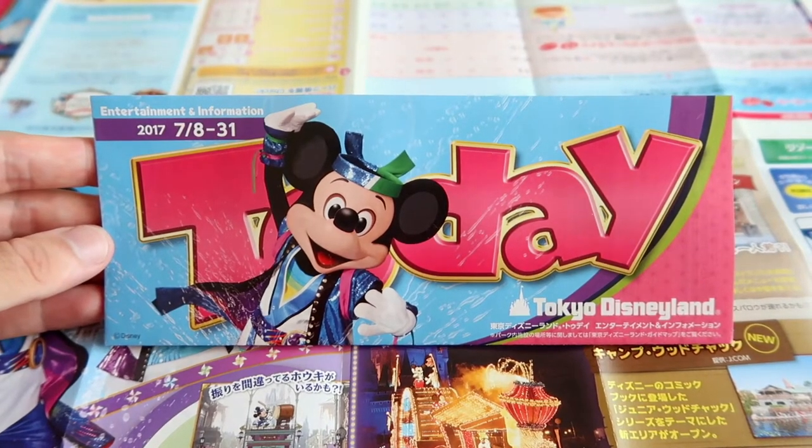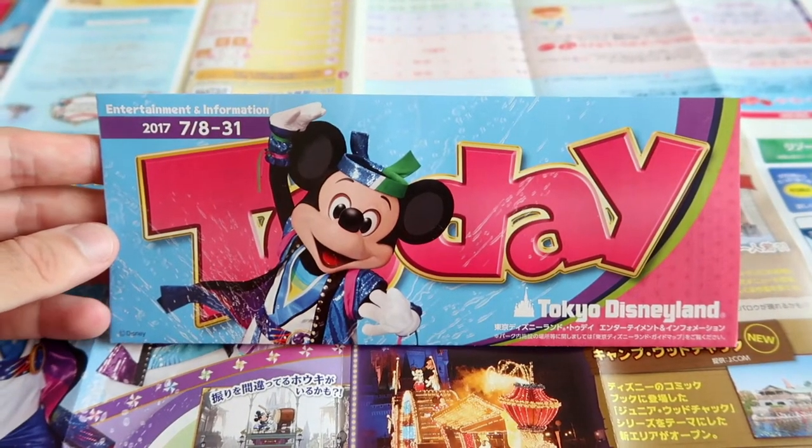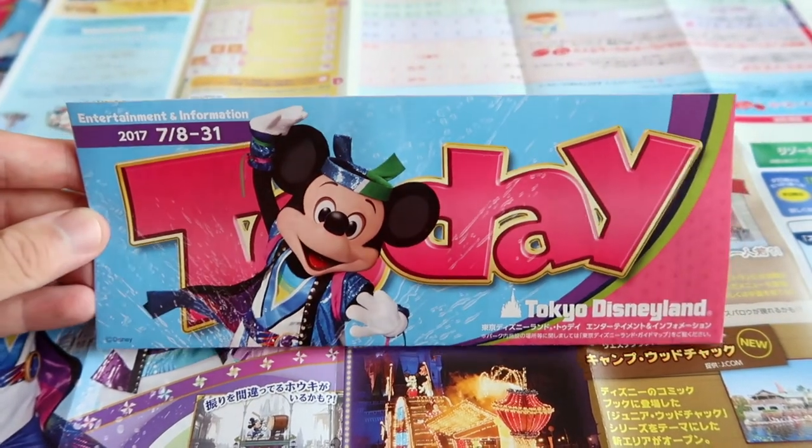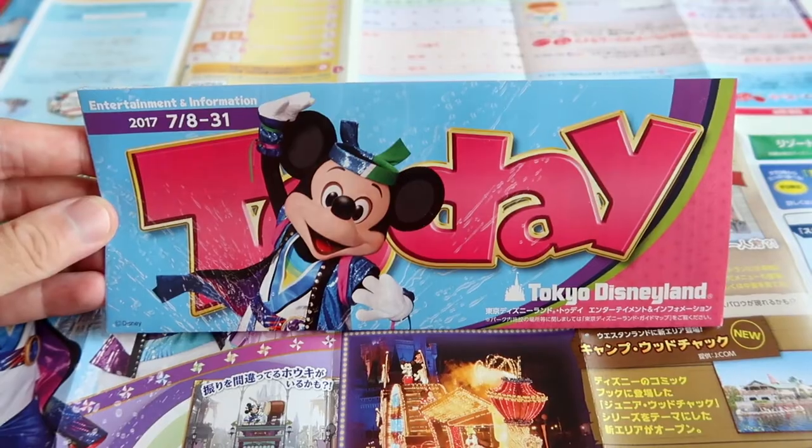As with every Today Guide, there is a hidden Mickey — it's over on this side. All right, let's take a look inside.